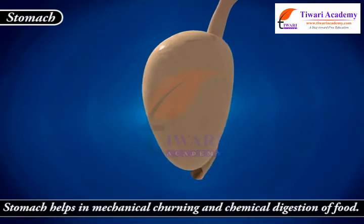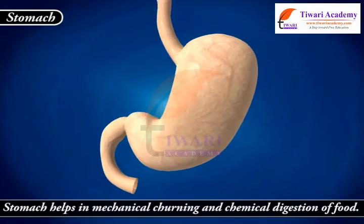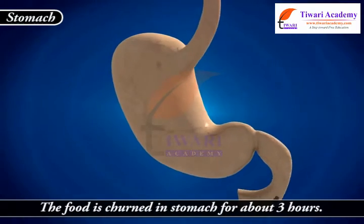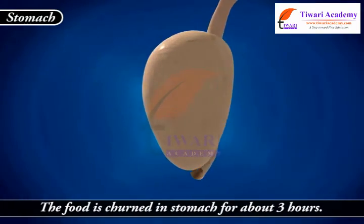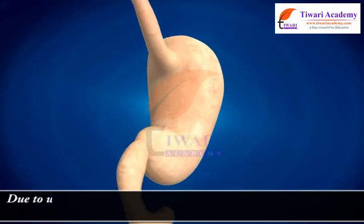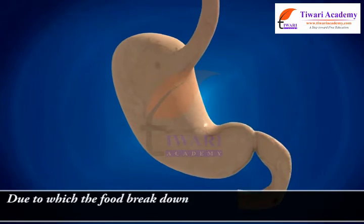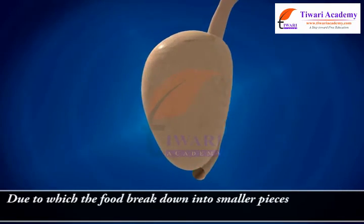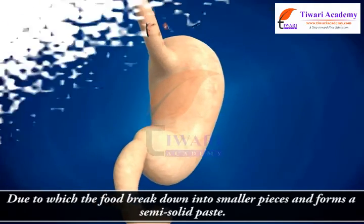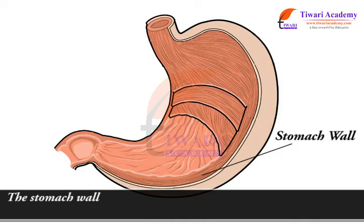The stomach helps in mechanical churning and chemical digestion of food. The food is churned in the stomach for about three hours, due to which the food breaks down into smaller pieces and forms a semi-solid paste. The stomach wall contains three tubular glands in its walls which secrete gastric juices.